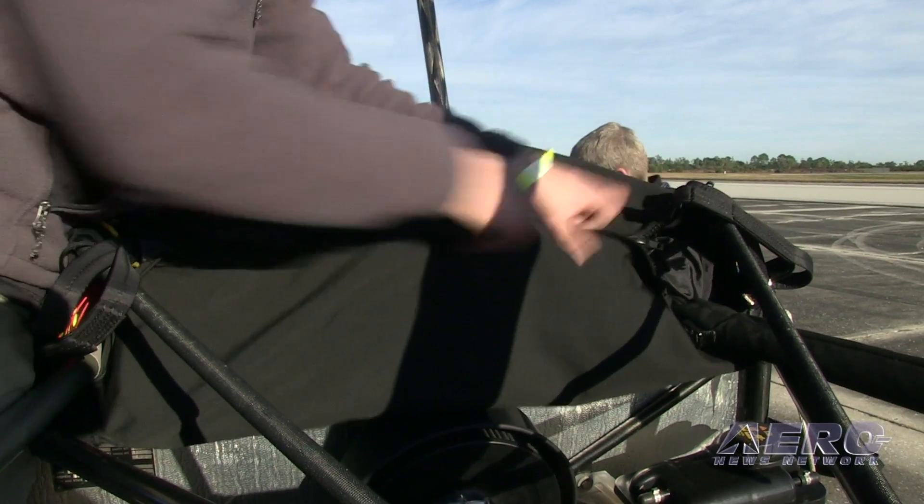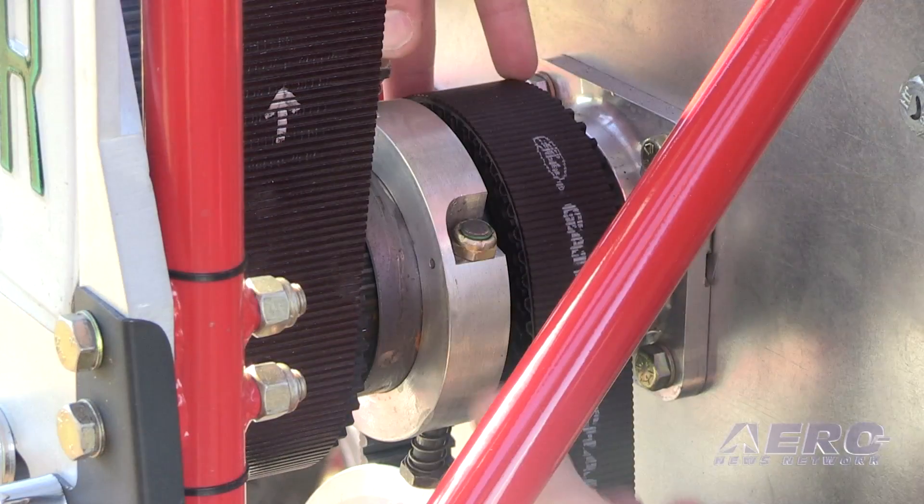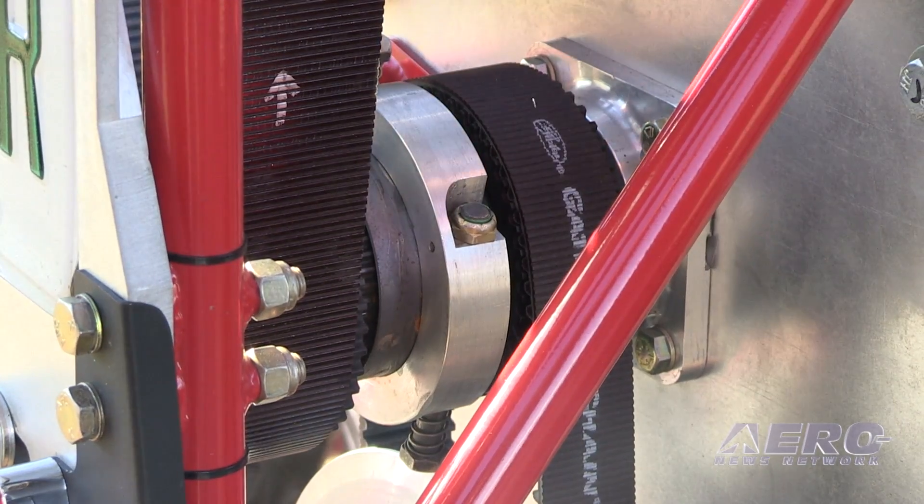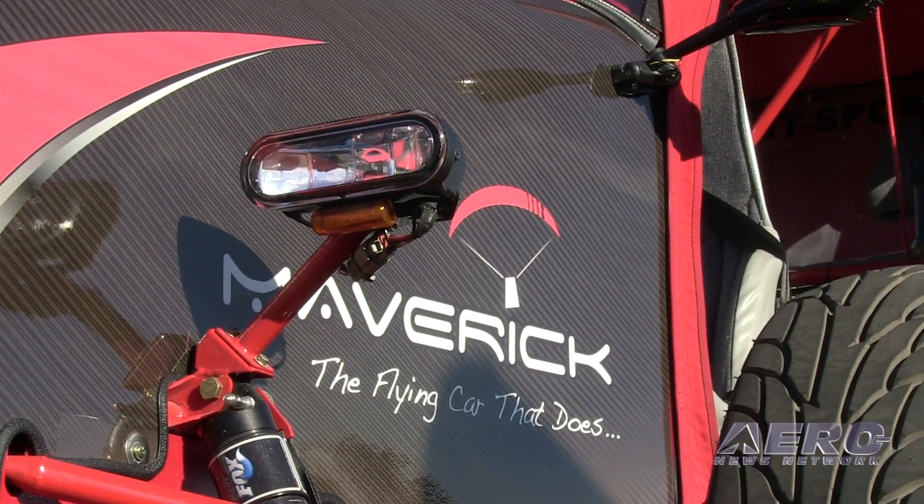Transitioning from wheel drive to propeller, we have a male-female spline shackle that you just lock in back at the transmission.